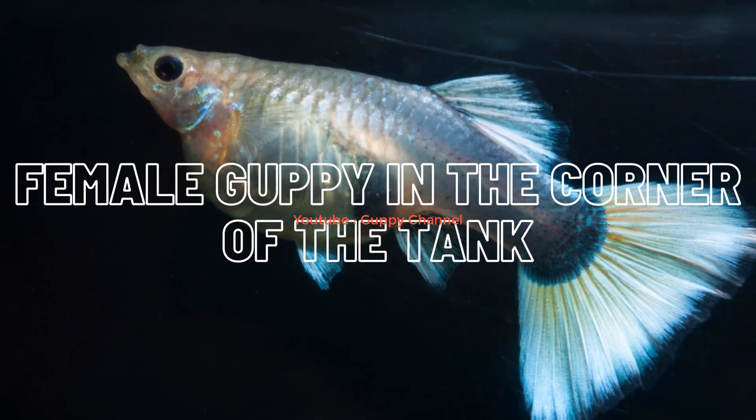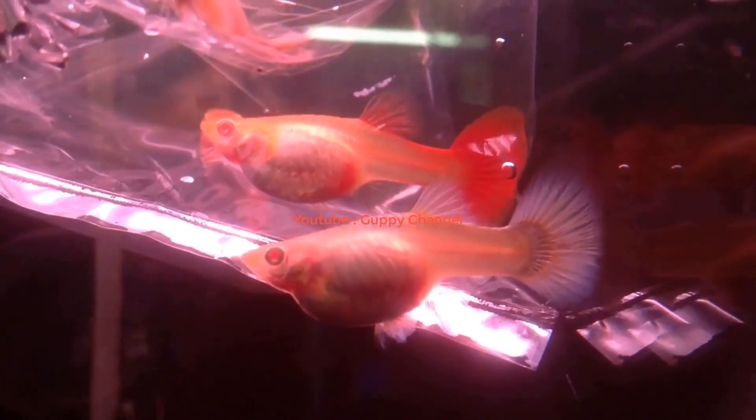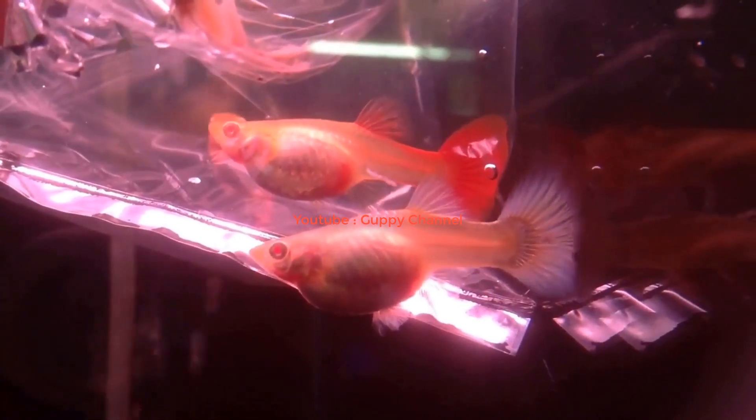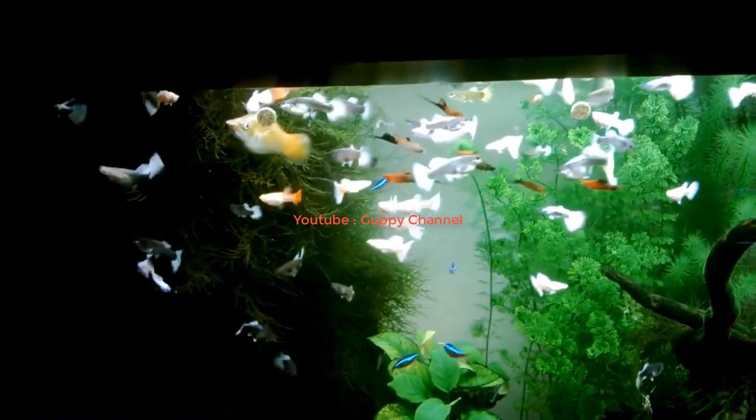Sometimes you might find that a female guppy retreats to one corner of the tank or hides between plants. If you see this behavior on only one female guppy, don't worry — the female guppy is in labor and is ready to give birth to lots of fry. If you want to save the fry, this is the perfect opportunity to remove the female from the main tank. You can use a breeding box to save the small fry or a separate tank for raising the baby guppies. Once she has given birth, you can place her back in the main tank.